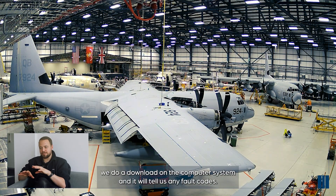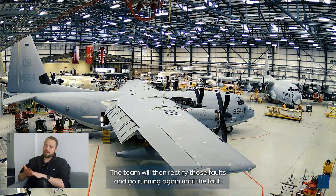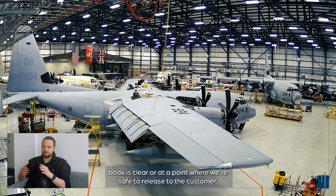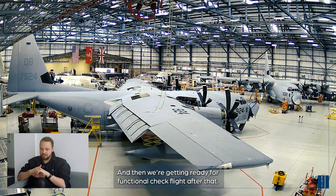When the aircraft comes back, we do a download on the computer system and it will tell us any fault codes. The team will then rectify those faults and go running again until the fault book is clear, or at a point where we're safe to release to the customer. Then we're getting ready for the functional check flight.